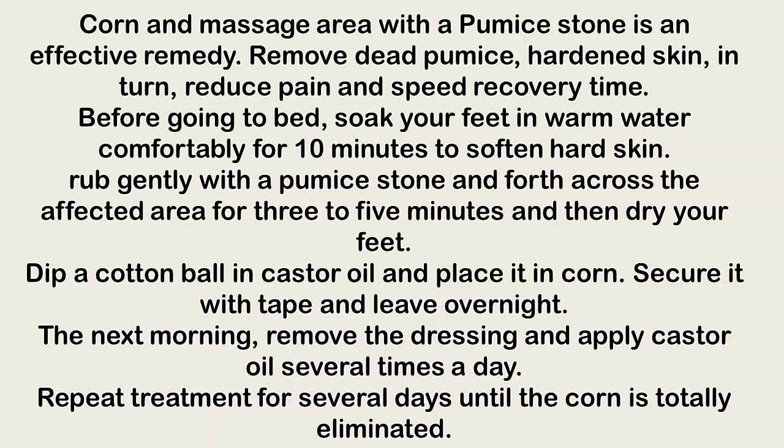Dry your feet, then dip a cotton ball in castor oil and place it on the corn. Secure it with tape and leave overnight. The next morning, remove the dressing and apply castor oil several times a day. Repeat this treatment for several days until the corn is totally eliminated.